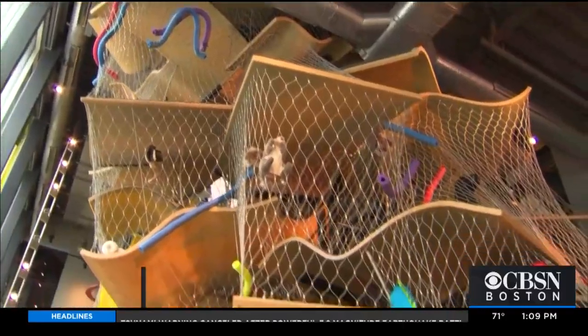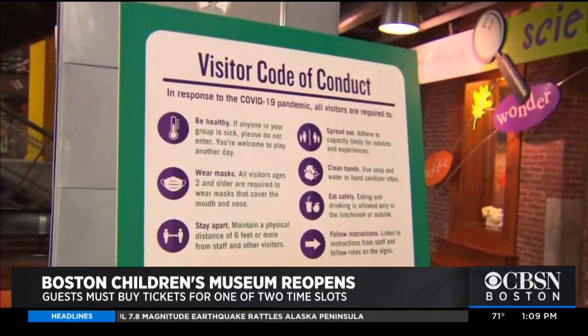The Boston Children's Museum is back open today for the first time since the start of the pandemic, and of course there are several new safety guidelines that visitors must follow. Anna Myler takes us inside.